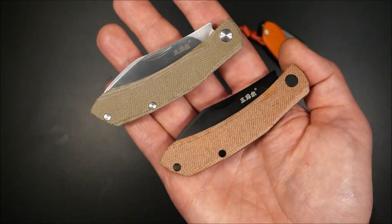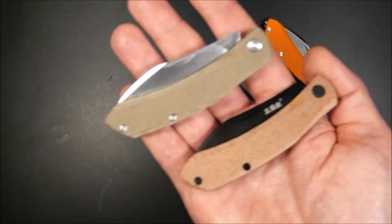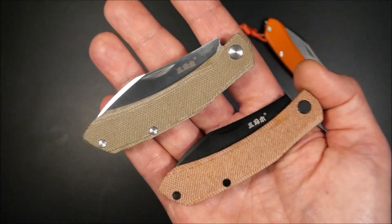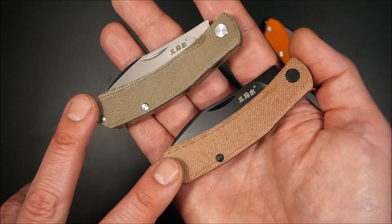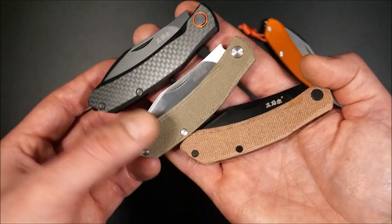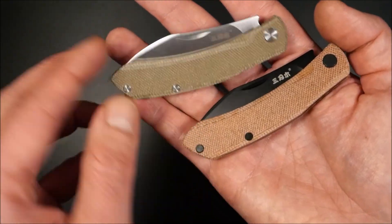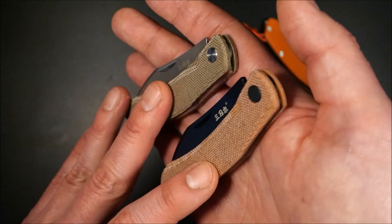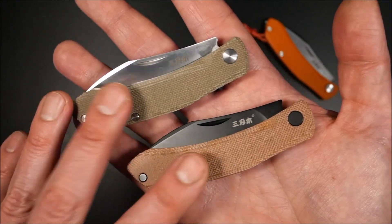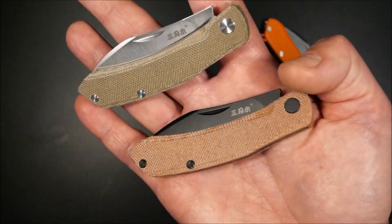Es gibt zwei limitierte Versionen, je 300 Stück. Der wesentliche Unterschied: statt G10 gibt es Mikarta – einmal grün, einmal braun. Die Haptik unterscheidet sich ganz deutlich: Das Mikarta ist von sehr hoher Qualität, fühlt sich wesentlich weicher und wärmer an als Carbon-Fiber-G10. Dieses Mikarta kommt aus den USA, es ist Handschmeichler-Qualität, wie man sie bei wesentlich hochpreisigeren Marken sieht – zum Beispiel Vero Engineering.